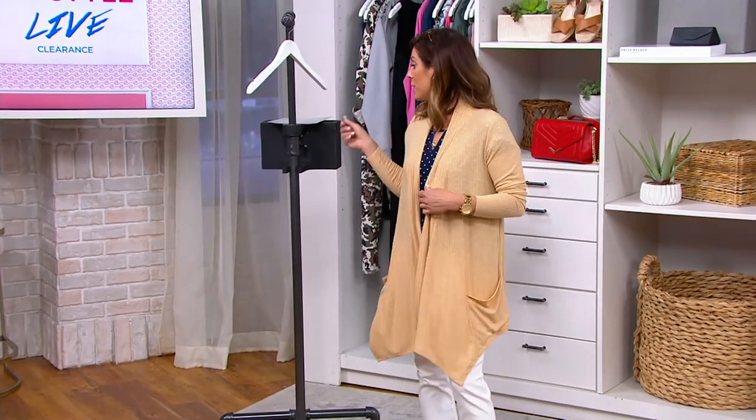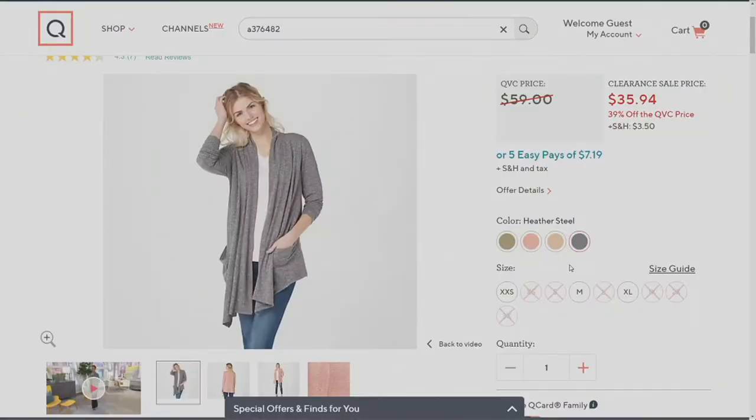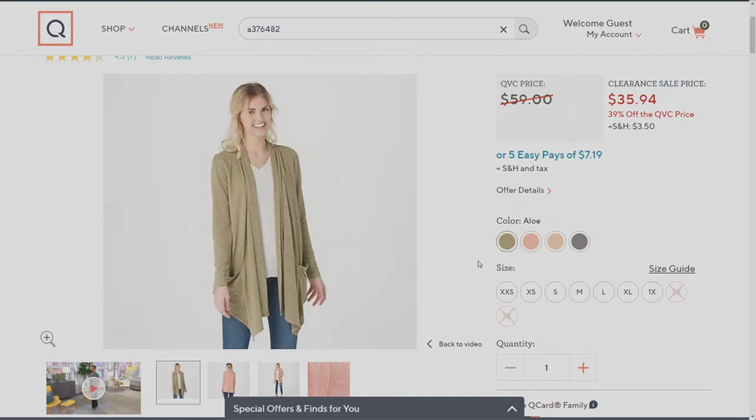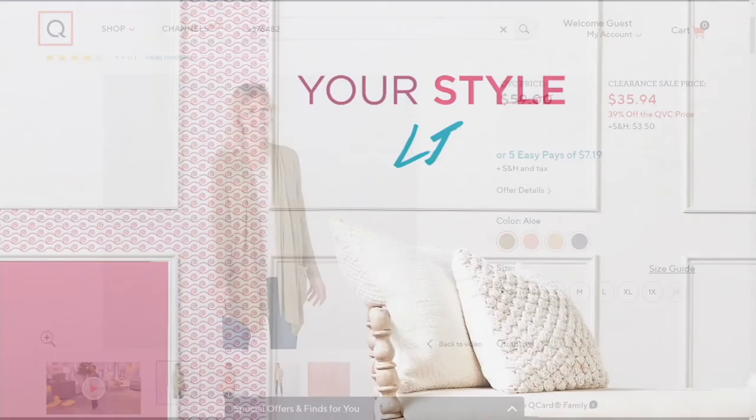Beautiful fabrication and nice stretch. This one is called Heather Blonde — getting limited in some sizes, small, medium, and 1X. Coral Pink — four dozen left. Heather Steel — six dozen to go around. Aloe — we're doing all right there. 837-6482 is the item number.